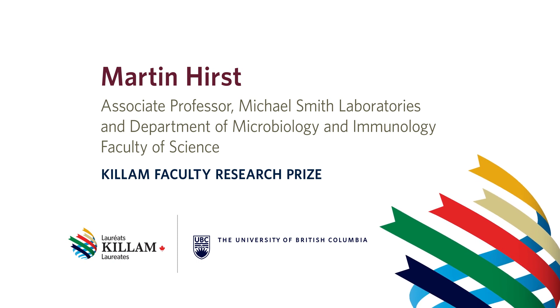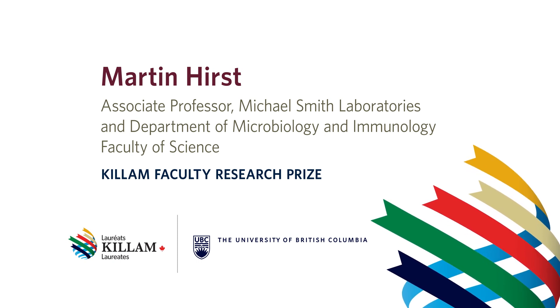My name is Martin Hurst. I'm an Associate Professor in the Department of Microbiology and Immunology and Associate Director of the Michael Smith Laboratory here at UBC.